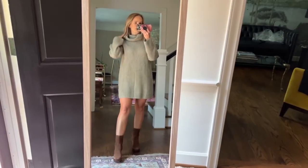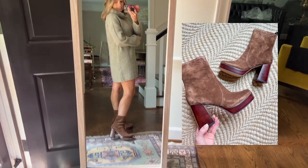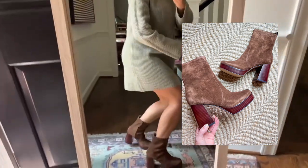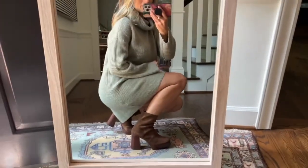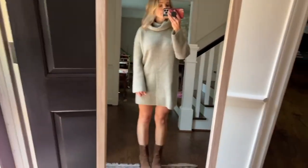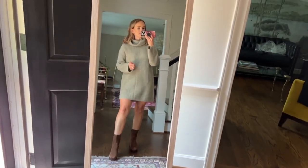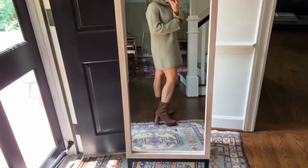I'm kind of a sucker for anything with a platform and these are gorgeous and super comfortable. The platform makes them easier to walk in since it offsets some of the heel. They're comfortable right out of the box. They'll look really cute with dresses and you could also dress them up with tight jeans. I think these will be a really good option.